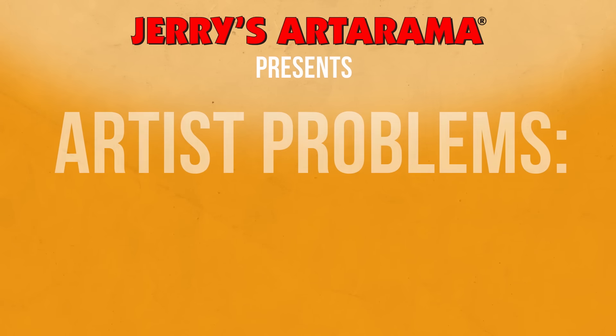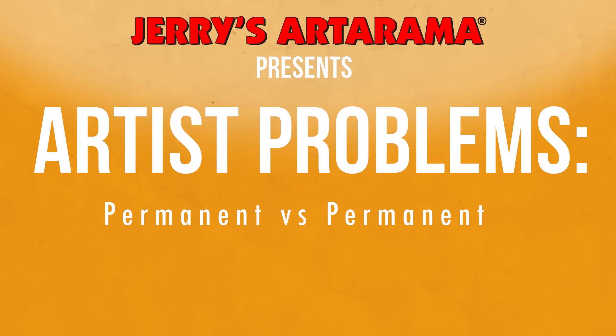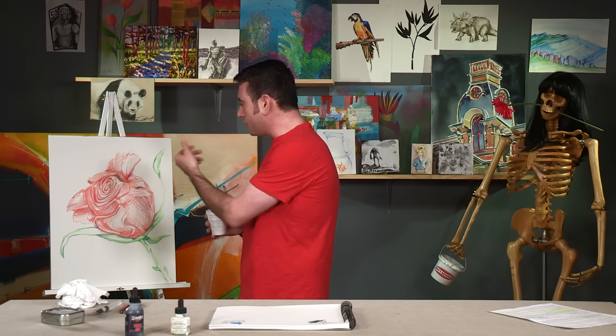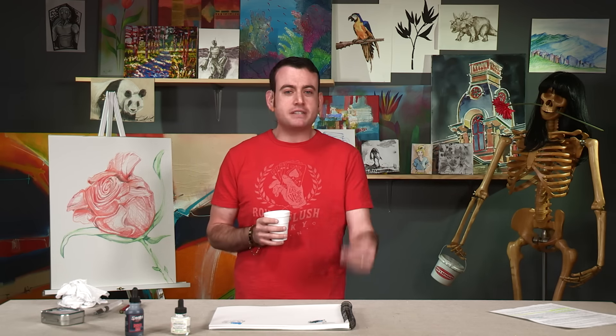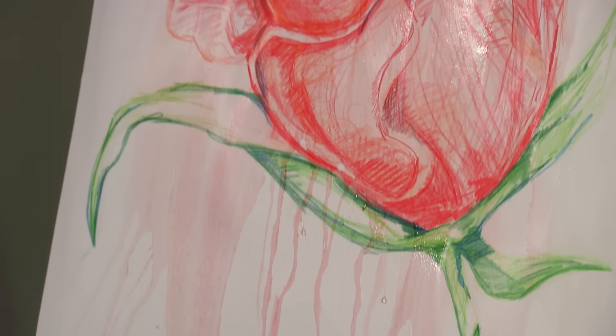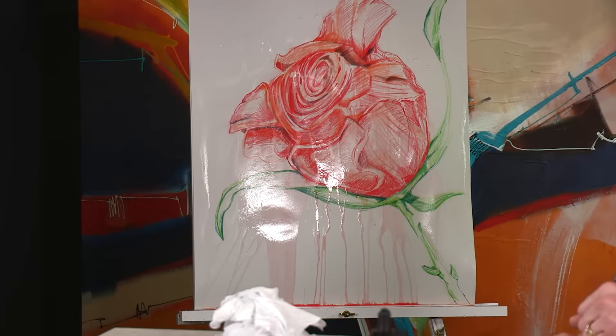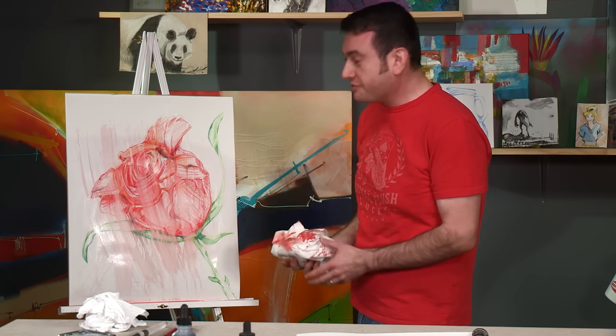I'm going to die alone. That's it. I was going to try to make it look like I accidentally spilled this water on this rose, but I realized that's not what this is about. This is about being real. Watercolor pencil — now it's drippy art. When bits go wrong, it gets real. And that's what this is all about. So, I deflowered it. I deflowered it.